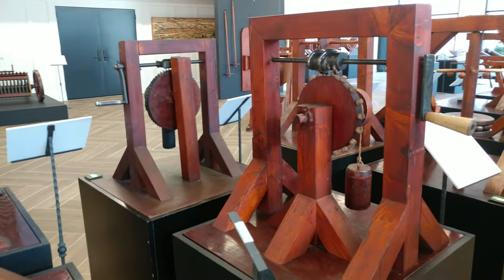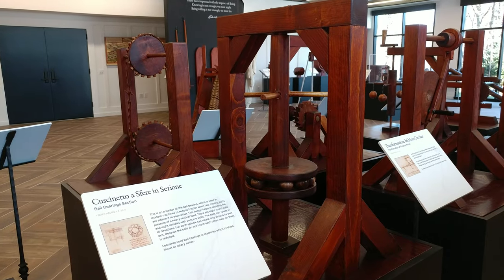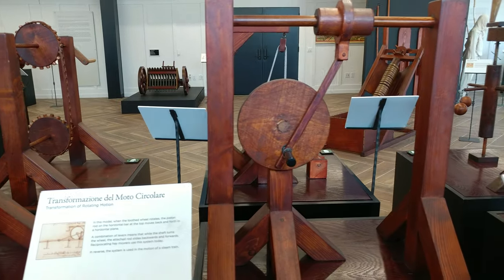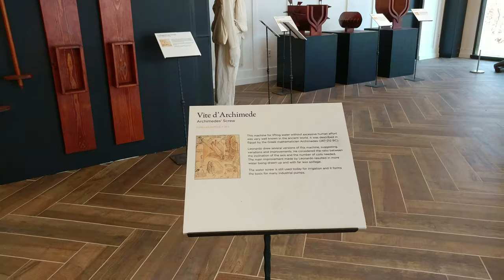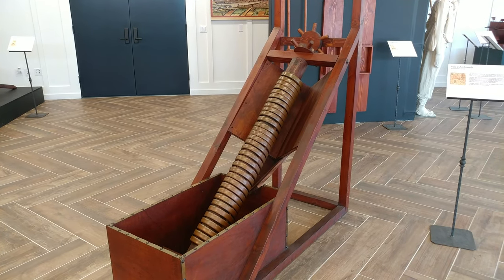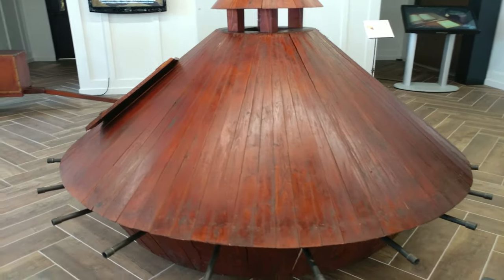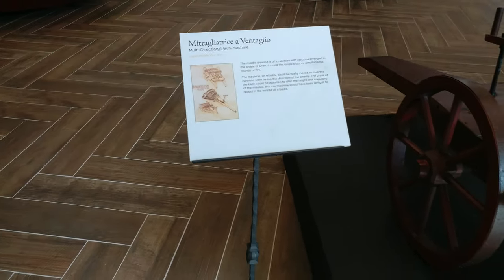Somebody stole the literature. Another ball-bearing contraption — you might have seen those in skateboards. A method of transforming rotary motion, a weight-study mechanism, a rotary anvil, and an Archimedes scroll — this is how they watered the Hanging Gardens of Babylon. A covered cart for attacking fortifications — the very first tank, with guns coming out the sides. It's not a machine gun, but it's a multi-gun.